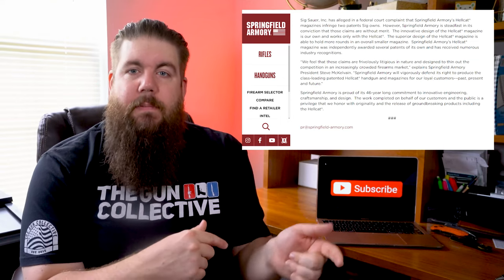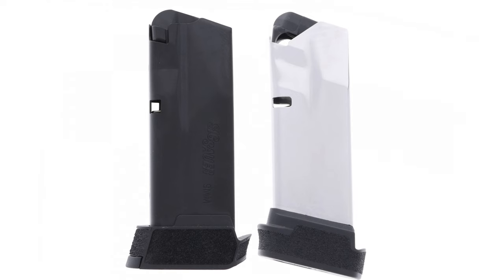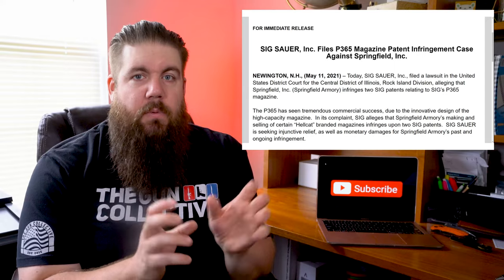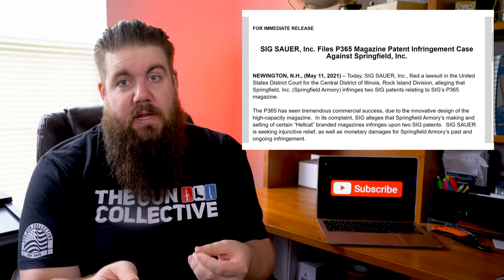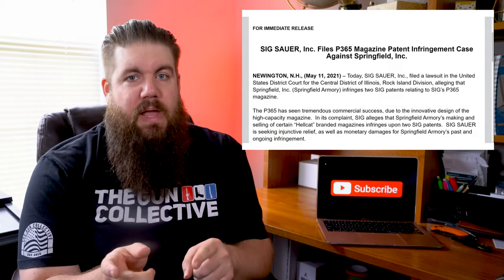So let's look at the two mags together. On the right is the Hellcat magazine and on the left is the P365. We tried to line them up as close as we could and they do look fairly similar at first glance. I was unable to track down exactly which patents are allegedly being infringed, but we shall see how this one pans out.